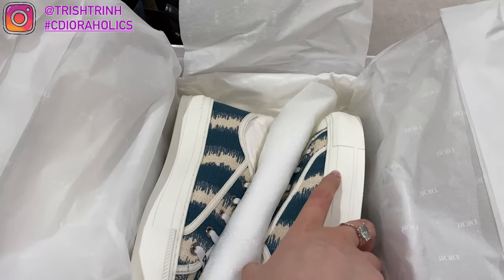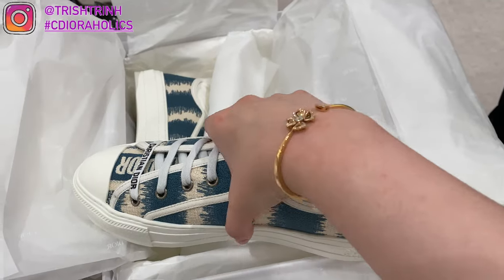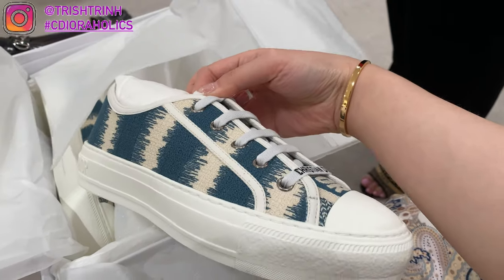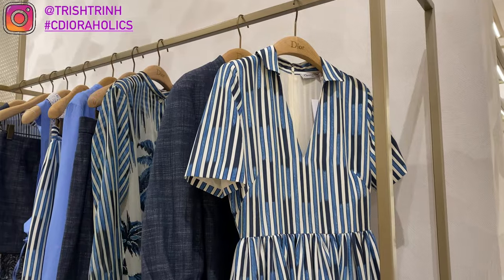And then looking at the new Walk'n'Dior sneakers. These ones are the Deep Ocean Blue D-Stripes embroidered cotton, at $990 USD. These are my favorite Dior sneakers — always the Walk'n'Dior. Really comfortable and pretty. There's even a Dior palms design — so lovely.